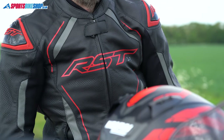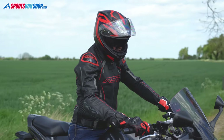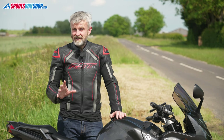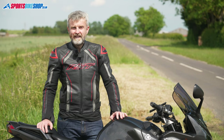The jacket is based on the top half of RST's S1 race suit, so there are also matching leather jeans based on the bottom half — those are CE AAA too and cost £200 a pair. But this video is about top-level CE passes for the least money, and when it comes to jeans there is a cheaper way to AAA.